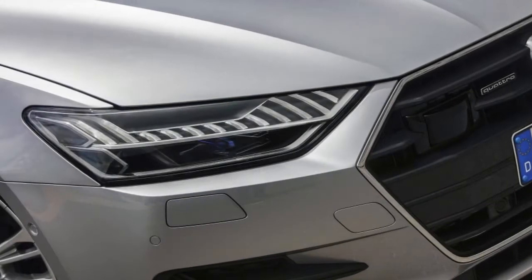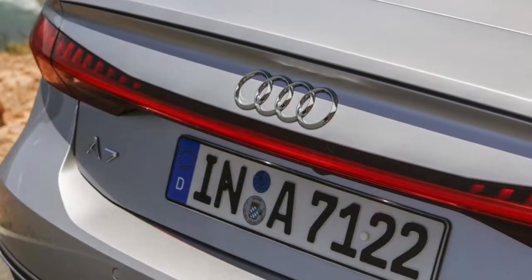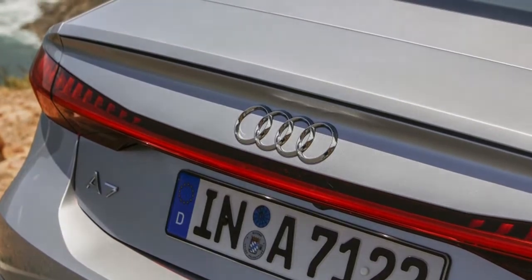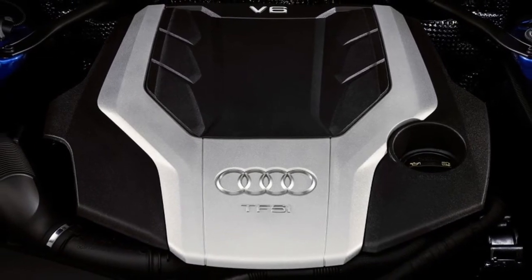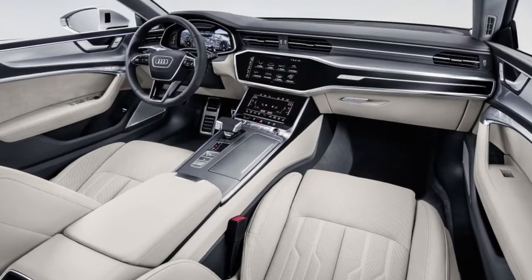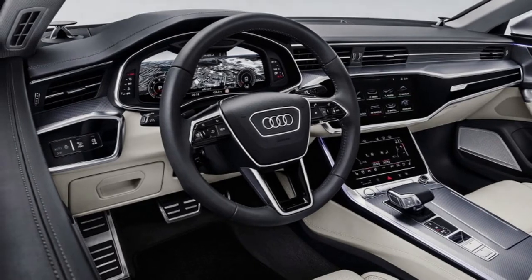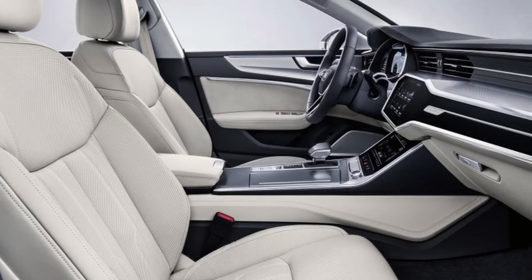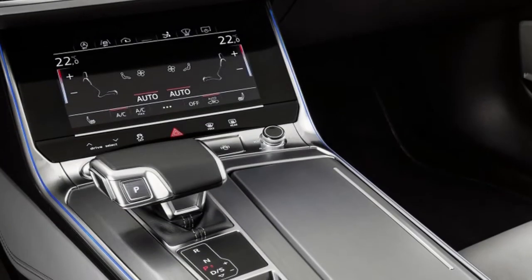Front and center is a 10.1-inch infotainment touchscreen angled toward the driver — one of two new MMI touch response screens that control nearly every function in this two-ton vehicle, save for things like the volume and drive control dial, the stalks on the steering column, and buttons and dials on the steering wheel. Beneath it is a slightly smaller display for climate control settings. Conventional gauges are also replaced by a 12.3-inch virtual cockpit digital dashboard. While the A7's all-screen interior holds a certain appeal for minimalists, the smooth and flush instrumentation raises the inevitable question: is this brave new button-free world really a good thing?